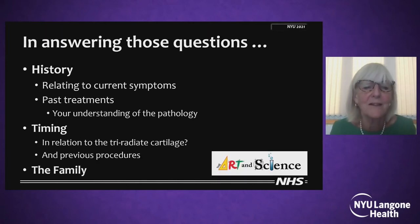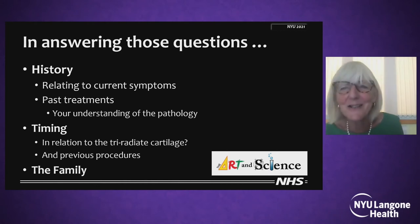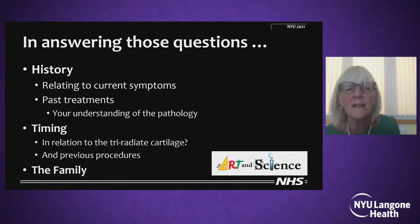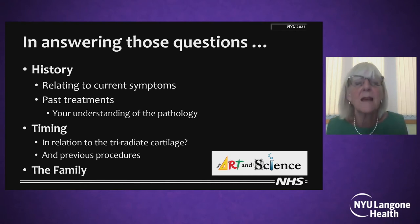We are aiming for staged sequential procedures. In answering those questions, I've tried to emphasise that history is important — relating to the current symptoms, but also to the current diagnosis and most particularly to the past treatments — and therefore your understanding of the pathology affecting that hip. This young girl does have developmental dysplasia of the hip, but I'm not sure it's our classic one. It's more influenced by her neurological condition, but that's hypothesis.